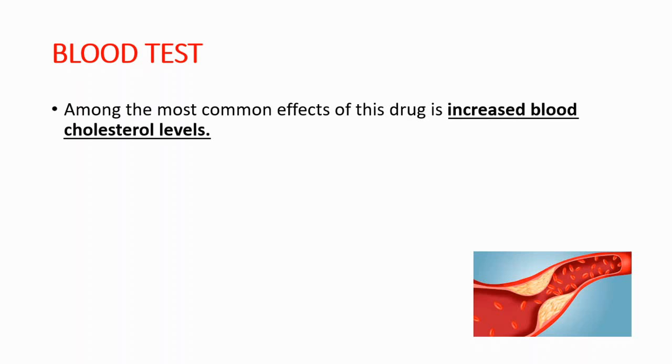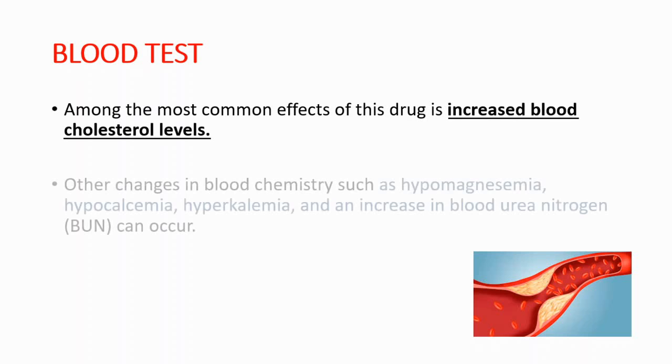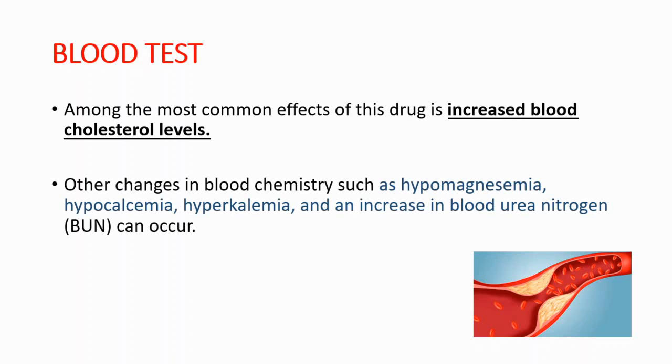Let's talk about blood tests. Among the most common effects of this drug is increased blood cholesterol levels. Other changes in blood chemistry such as hypomagnesemia, hypocalcemia, hyperkalemia, and an increase in blood urea nitrogen can occur.